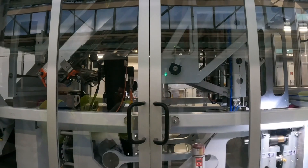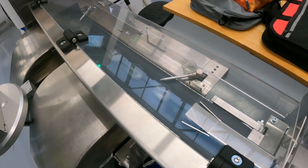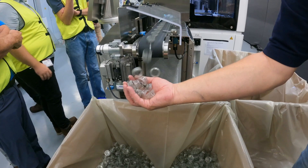This changes everything, enabling 100% PET container-to-container beverage recycling for the first time ever. And the work we're doing today is just the beginning — bottles, food stuff, medical products. The way we see it, the best products deserve the best caps.